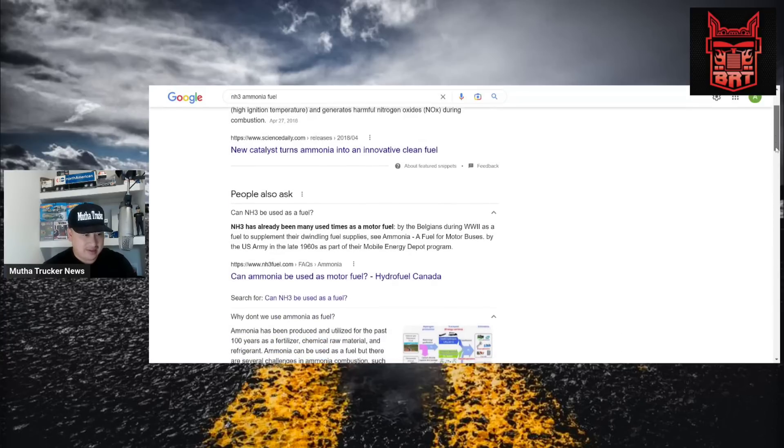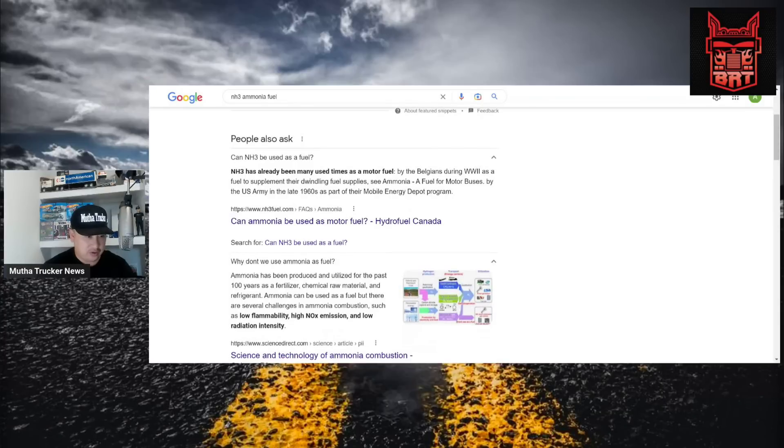People also asked: can NH3 be used as a fuel? NH3 has already been used many times as a motor fuel — by the Belgians during World War Two to supplement their dwindling fuel supplies, and by the U.S. Army in the late 1960s as part of the mobile energy department program. So they've been using this since the 1960s and before.